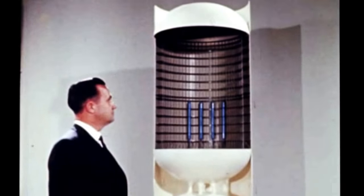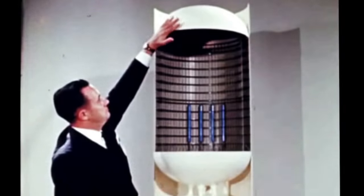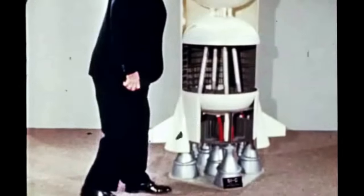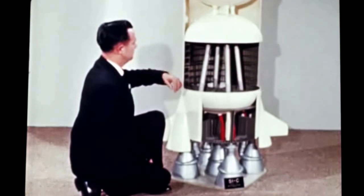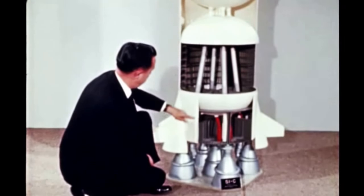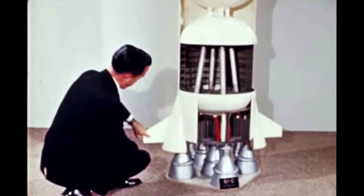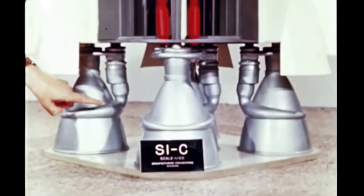Basically, the S1C booster is a tandem tank configuration with the oxidizer tank on top and inter-tank structure next, then the fuel tank assembly above and attached to the thrust structure, which supports the fins, base structures, and the five F1 engines.